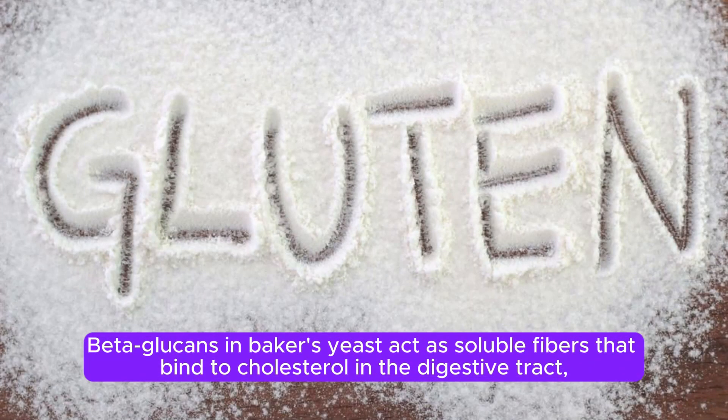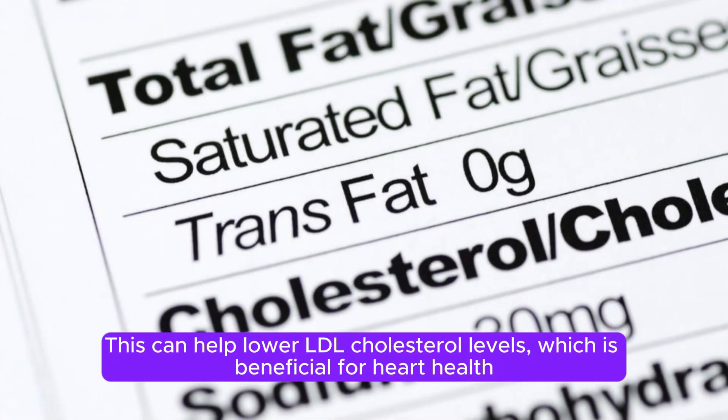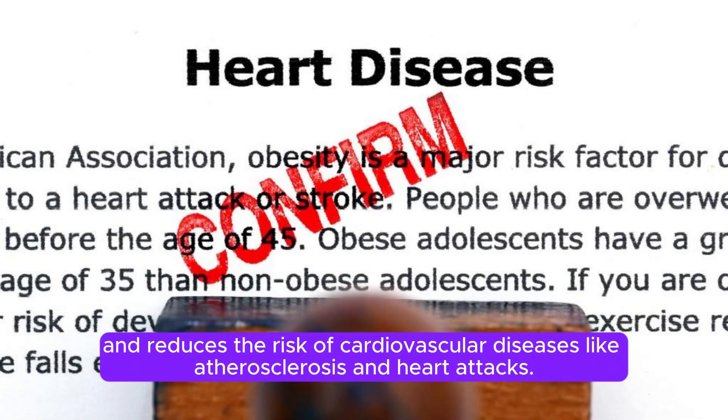Beta-glucans in baker's yeast act as soluble fibers that bind to cholesterol in the digestive tract, preventing its absorption into the bloodstream. This can help lower LDL cholesterol levels, which is beneficial for heart health, and reduces the risk of cardiovascular diseases like atherosclerosis and heart attacks.